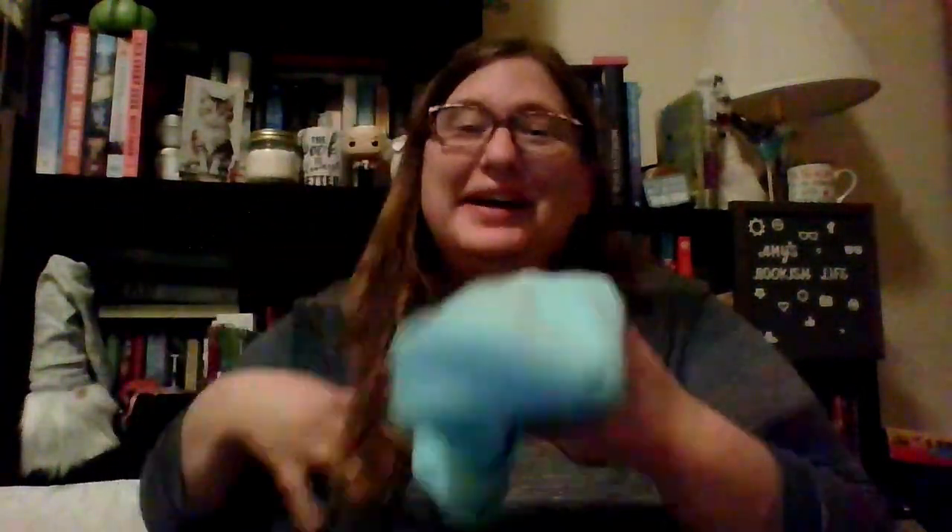Look at this — we have a bookish beanie. I'm not much of a beanie wearer, but you know what? I don't hate it. It's pretty warm, I'm not going to lie. This is some nice material and it looks really durable. So that's awesome.